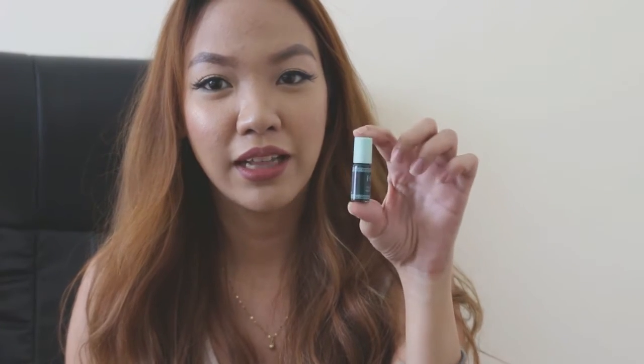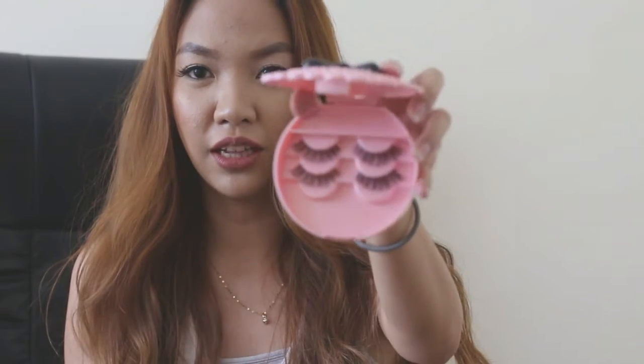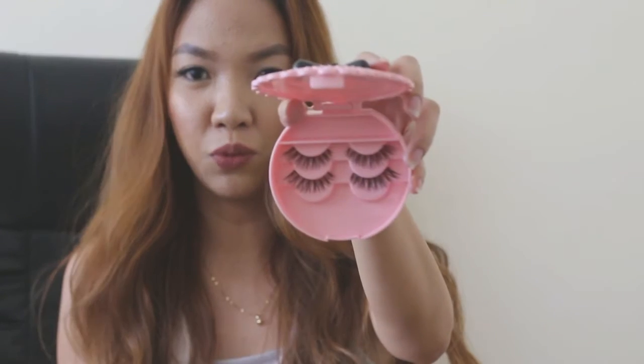I also picked up their lash adhesive. They said that you don't have to wait 30 seconds for the glue to get tacky, so you can just put this on your eyelash band and pop them right away and you're ready to rock and roll. I got the black adhesive and the white one — this comes in a duo, you can buy it in a set, but the regular sizes are bigger than this. I also saw this kit on their website — it's a cute kit where you can store your lashes. Great for travel if you plan to bring three different pairs of lashes.